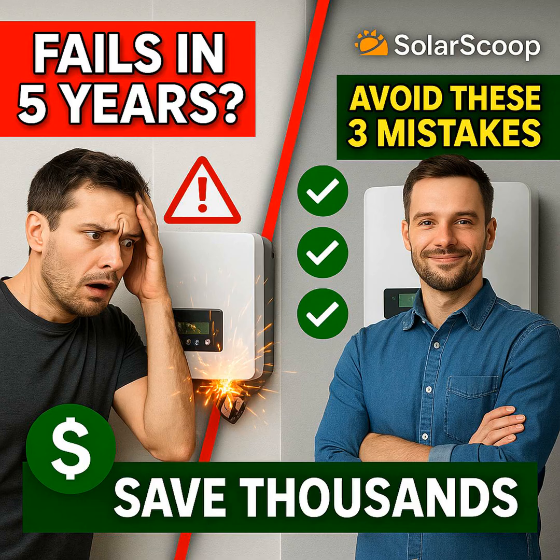Step three: vet your installation partner and the product protection. Choose a high-quality, reputable installer, and choose an inverter brand that truly stands behind its product. That means looking for a comprehensive parts, shipping, and labor warranty, and confirming they have a responsive support team based right here in this country that you can actually reach if needed.